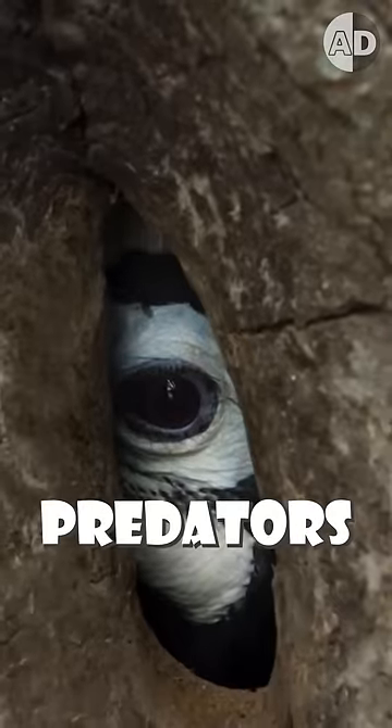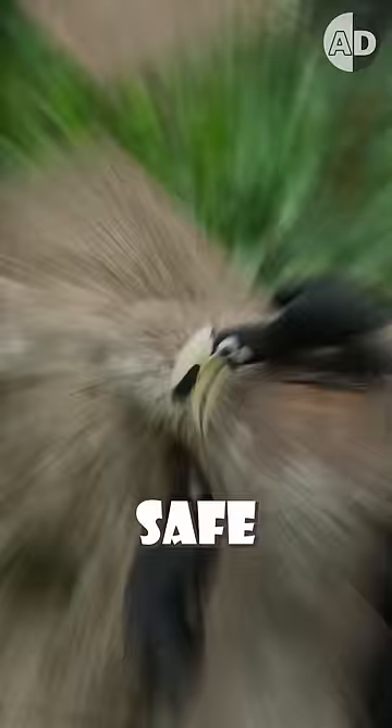It is impossible for predators to get into this nest. Hornbills look for a hole to lay their eggs and raise chicks, but it's not always safe.